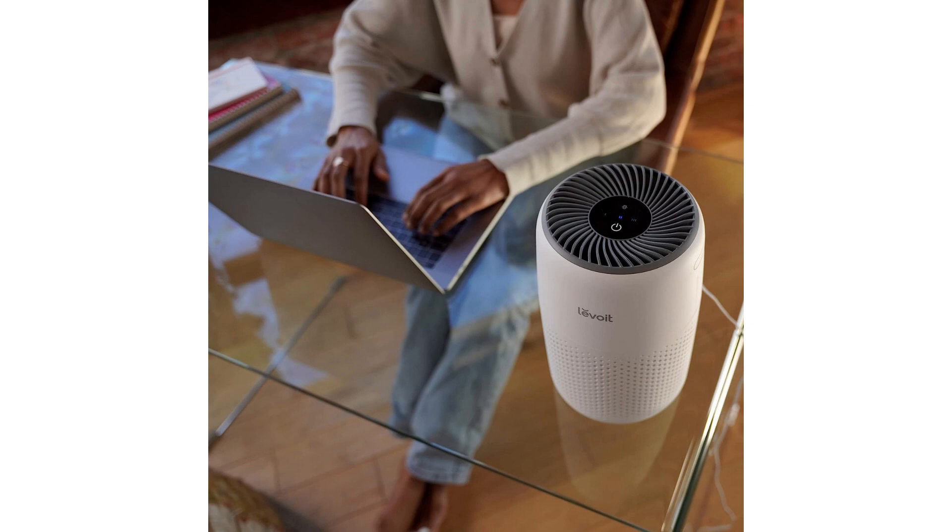and the added bonus of the fragrance sponge, this air purifier is a great investment for anyone looking to create a healthier and more pleasant environment in their home or office. I highly recommend the LEVOIT Air Purifier to anyone in need of a reliable and efficient air cleaning solution.